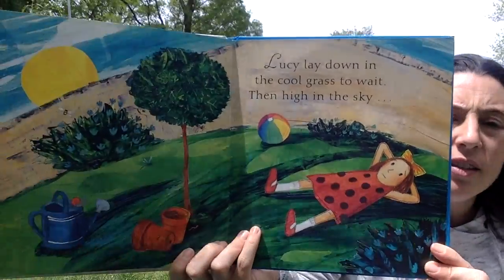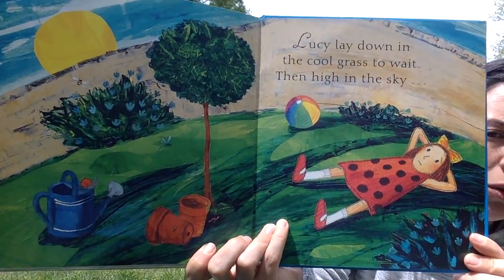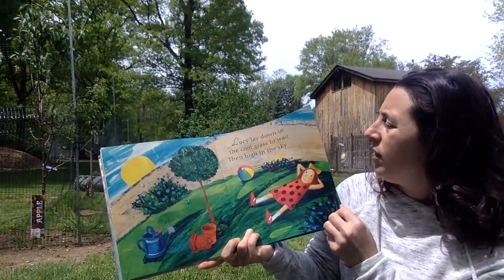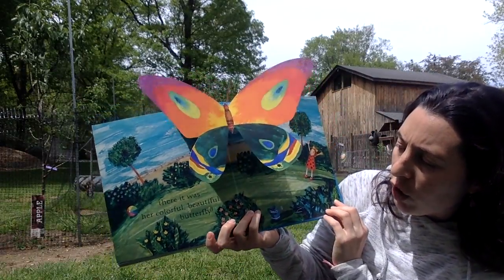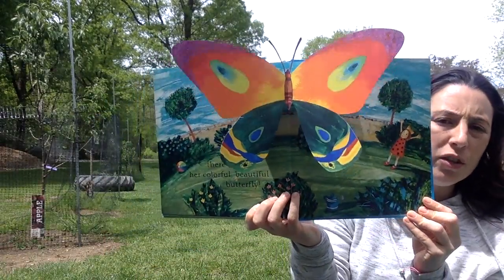Lucy lay down in the cool grass to wait. Then high in the sky — what do you think she saw, friends? Oh, there it was. Her beautiful butterfly.